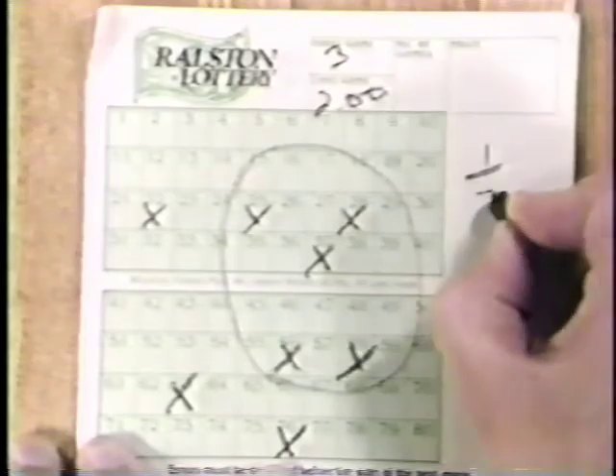When you play a three-way way ticket, you can play it at $0.50 or more per group. You can also play at mixed rates. For example, you can play two fours at $2 and one eight at $0.50 on the same ticket.